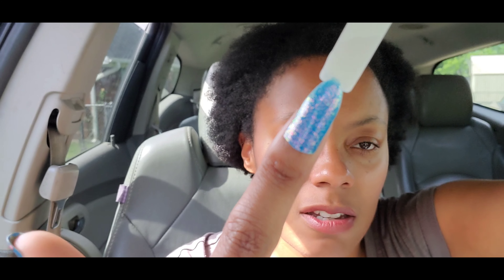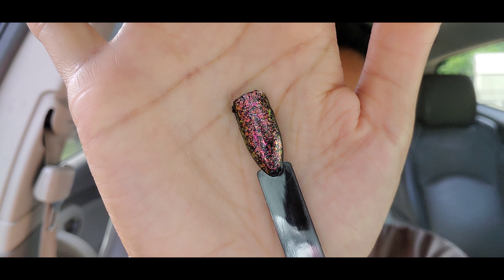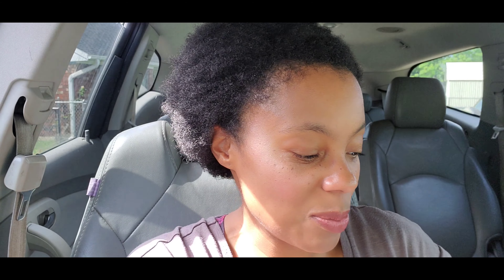Here it is on the opaque swatch stick so you can see that base a little more — this is two coats. And here it is over black. Y'all, when I swatched this over black, I was like holy cow, it is so pretty! You can just see all of those flakies. I did turn on my ring light and it does make a little bit of difference. This is so pretty. I cannot wait to wear this one. That was Just Keep Swimming.